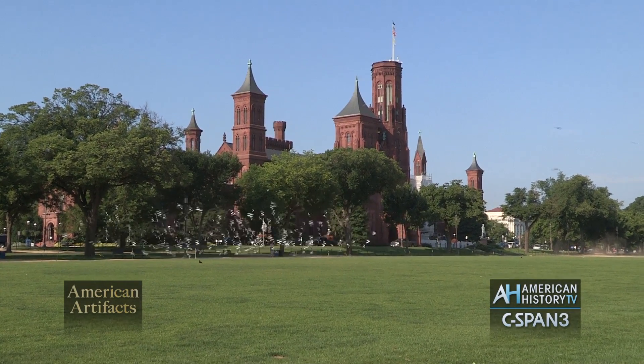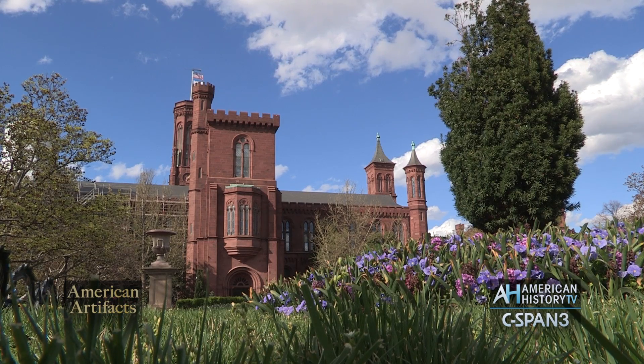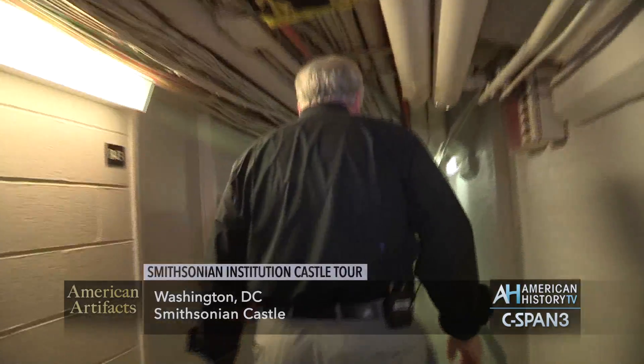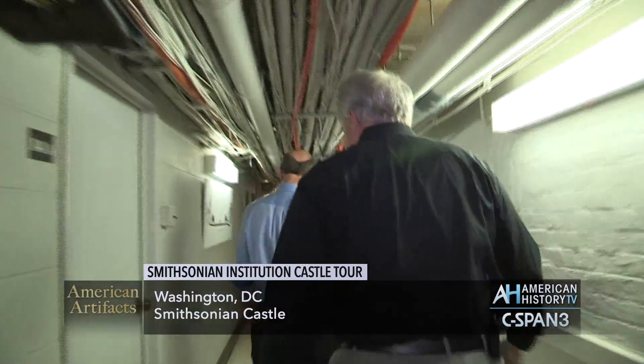When you see books and television and movies, they always talk about the mysteries under the Smithsonian. Well, now you're actually under it. It's not a lot of mystery per se — it's a workable work area — but there is something interesting down here.